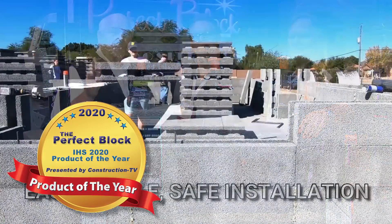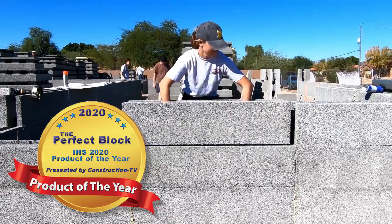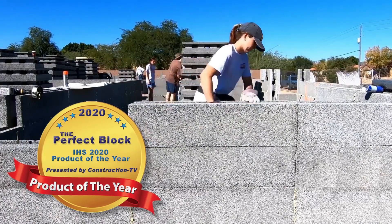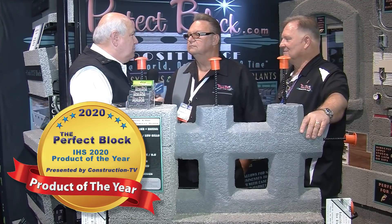Welcome back. If you're looking to build the perfect building, look no further than Perfect Block. I'm here with Rick and JK. Let me tell you guys, very impressed with this. This system is going to revolutionize the industry.